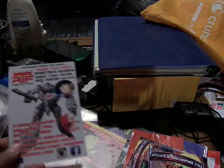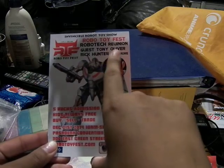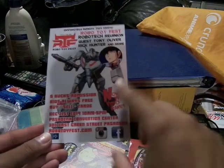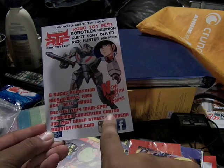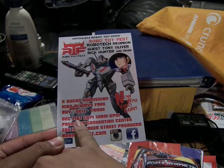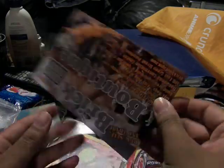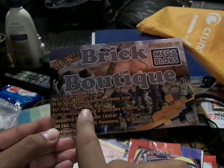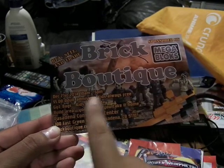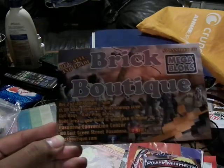Here's the stuff from the various booths. This one is the Robo Toy Fest - Gundam reunion, guest Tony Oliver, Brick Hunter, and more. It's at the Pasadena Convention Center, starting July 21st, 2014, 10 to 5. The site is RobloToyFest.com. In the back is Brick Boutique, sponsored by Mega Bloks. Same day, same time. Five dollar admission, kids are always free. You can buy, sell, or trade.